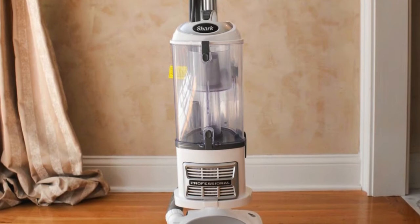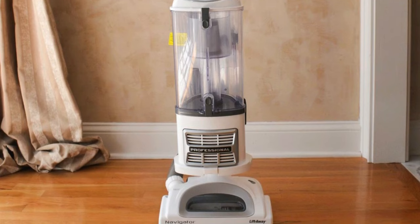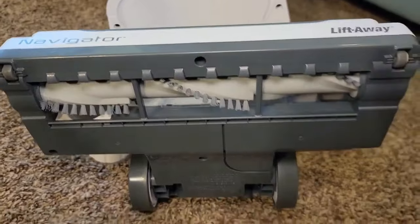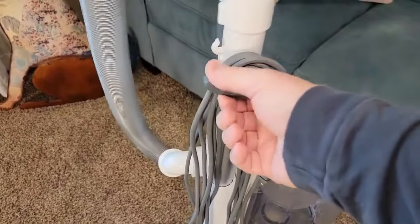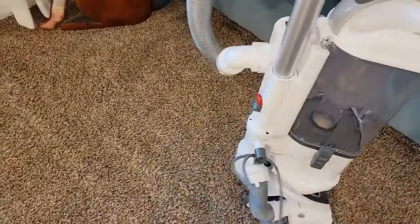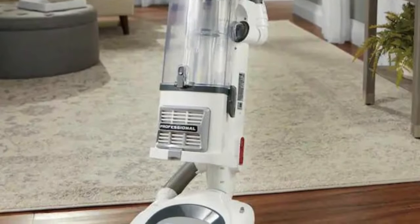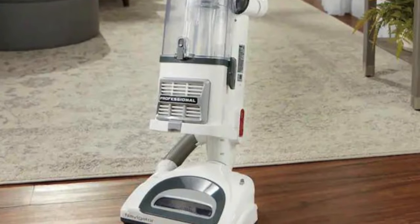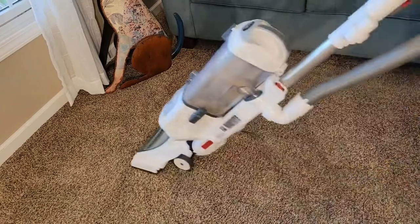The Anti-Allergen Complete Seal, working alongside a HEPA filter, traps 99.9% of dust and allergens inside the vacuum, based on ASTM F1977 standards, targeting particles of 0.3 microns or larger. So if clean air is as important to you as clean floors, the NV356E has got your back. For homes with carpets and hard floors, the brush roll shut-off feature allows you to seamlessly switch from deep carpet cleaning to gentle bare floor cleaning, ensuring every surface is treated with care.